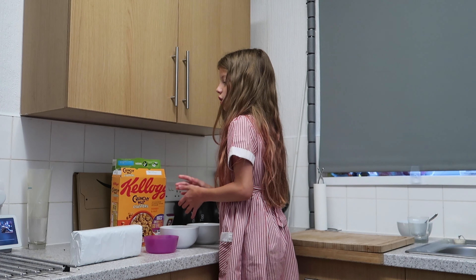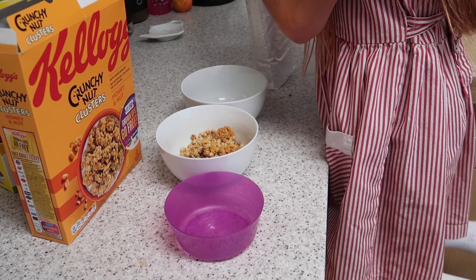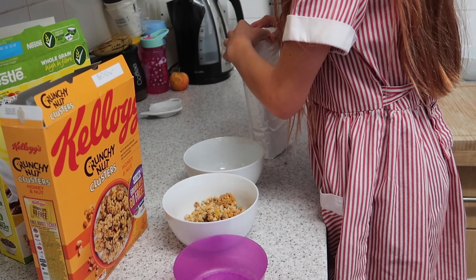Freya is super helpful to me in the morning — she does her own and her sister's breakfast. It's usually cereal with milk; I sometimes do croissants with chocolate. Hubby is then in the shower by about seven o'clock, quarter past seven.